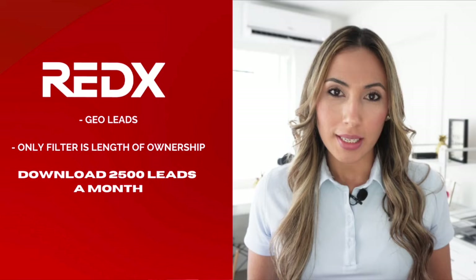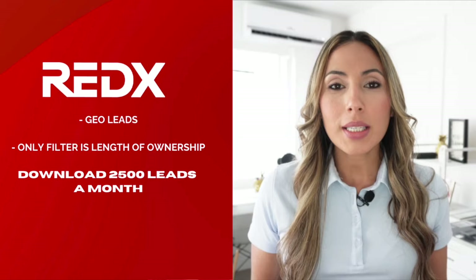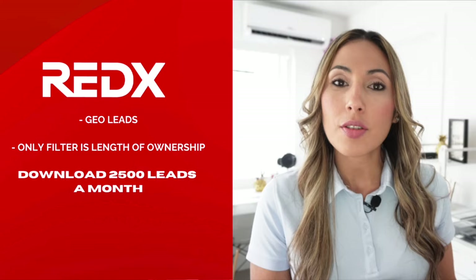Reddix's equivalent of the neighborhood search is called geo leads, and the only filter it comes with is the length of ownership. With that, you can only download 2,500 leads a month. So Vulcan 7 is 2,000 leads a week, while Reddix is 2,500 leads a month.